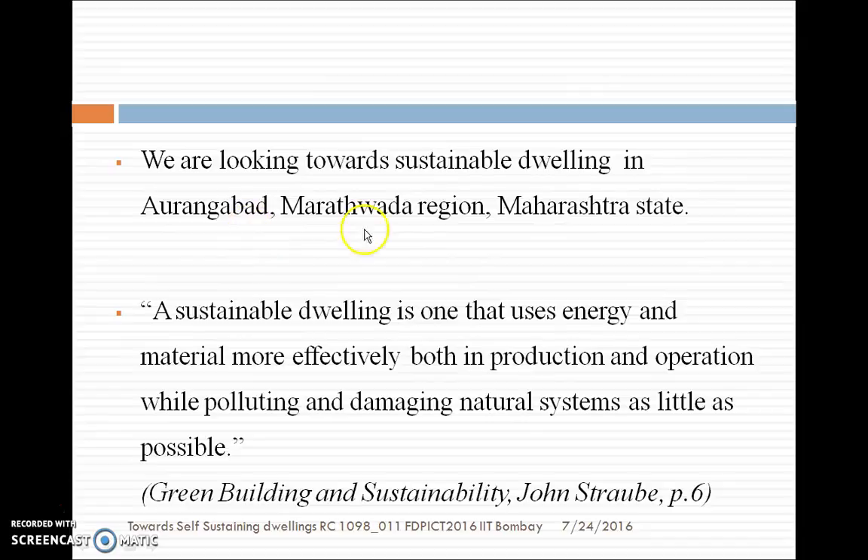We are looking for a sustainable dwelling in the Aurangabad, Marathwada region. Here the sustainable dwelling is one that uses energy and material more effectively, both in production and operation, while minimizing pollution.